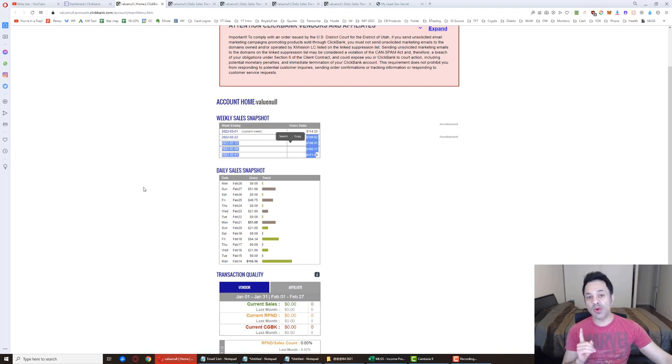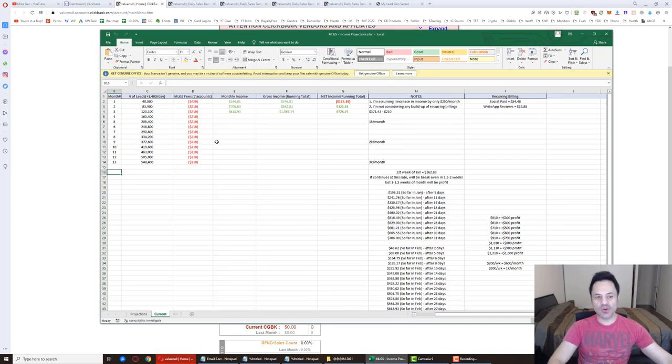February has fewer days — only 28 instead of 31 — so I was aiming to hit $150 for the week, needing either one big $100 sale or two smaller $50 sales. We got one of them. We have one more day left to see if we can get a back-to-back sale. We've had it before, so it's possible.